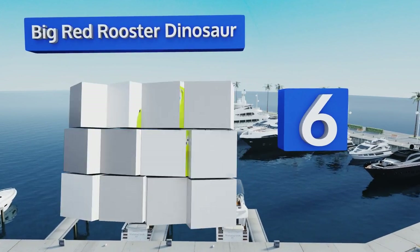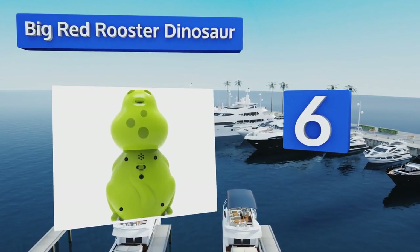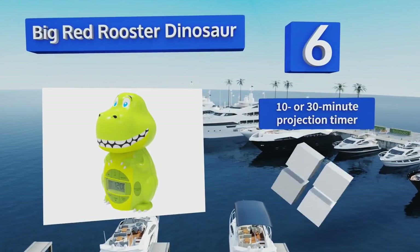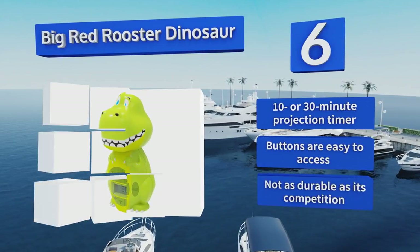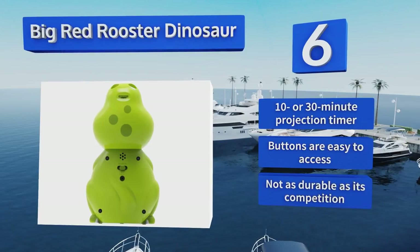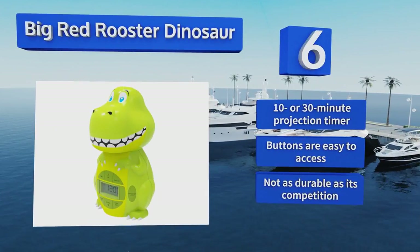Moving up our list to number six, the Big Red Rooster Dinosaur will be your child's new nighttime buddy, promoting both his sense of safety and security as he gets used to sleeping alone. Its head rotates 340 degrees and it projects up to four large dinosaur images on the wall or ceiling. It's equipped with a 10 or 30 minute projection timer and buttons that are easy to access. However, it's not as durable as its competition.